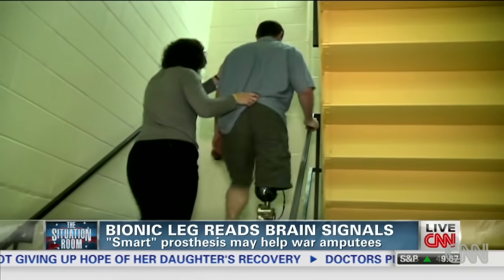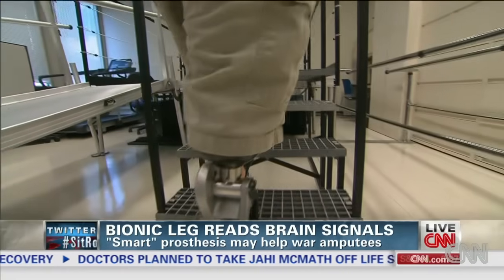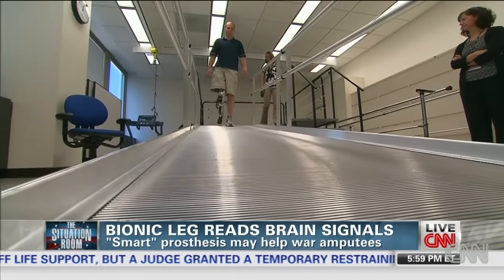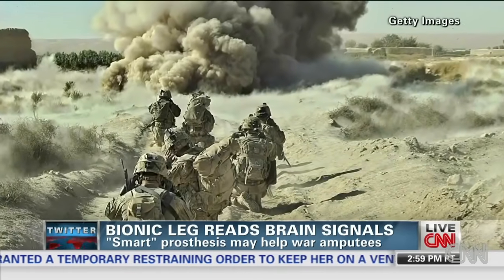It is kind of noisy, and it's not flawless. But the designers say they are working on improvements, maybe even the ability to run. In three to five years, doctors hope to make these legs available to patients, including over 1,000 amputees from the wars in Iraq and Afghanistan.